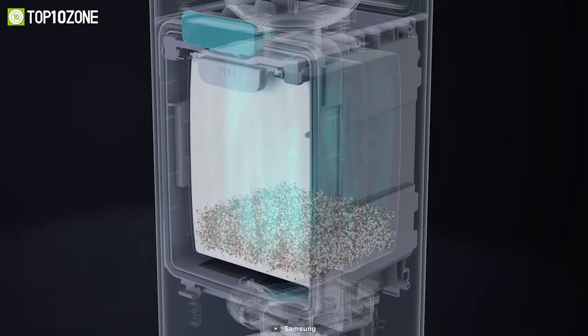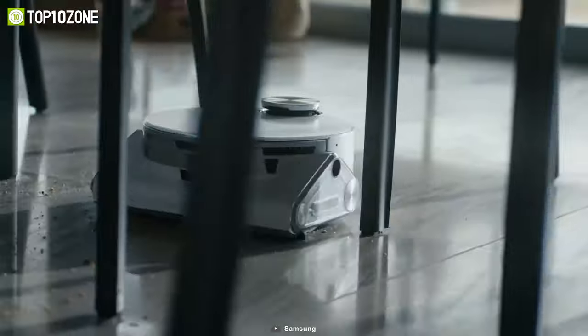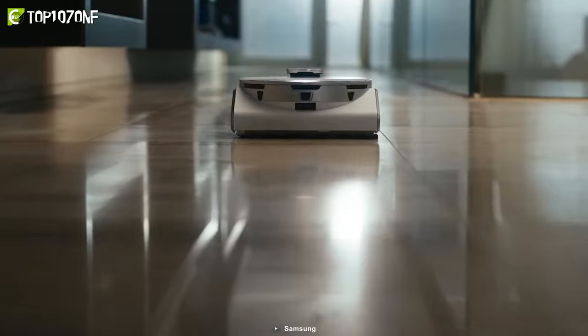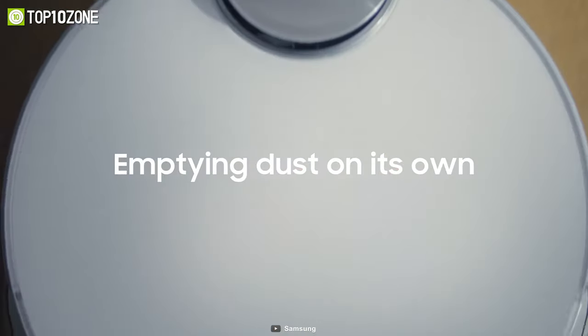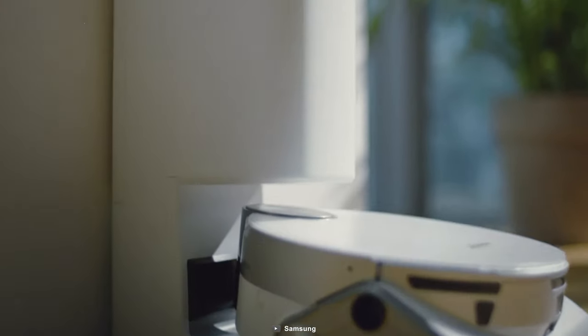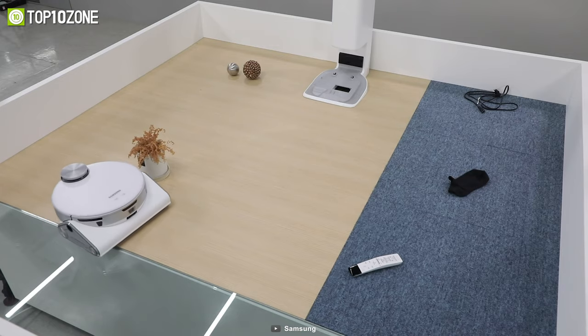It stores dust, dirt, and hair inside a dust bag through its filtration system that traps 99.99% of pollutants and prevents them from being released back into the environment. When dust capacity reaches its maximum, the Jetbot 90 has the ability to empty its own dustbin and then continues to keep your house looking neat and tidy.